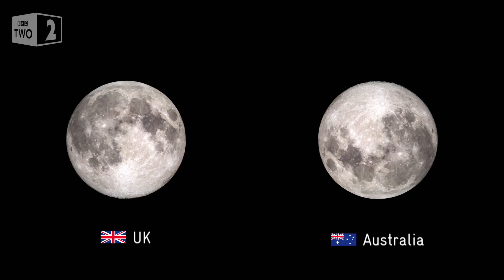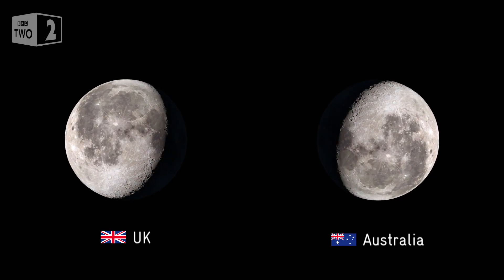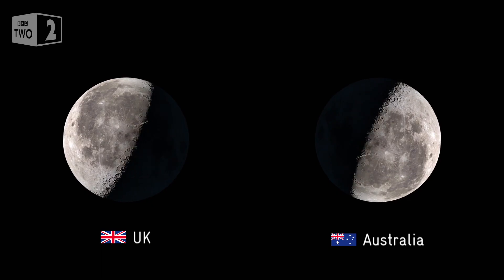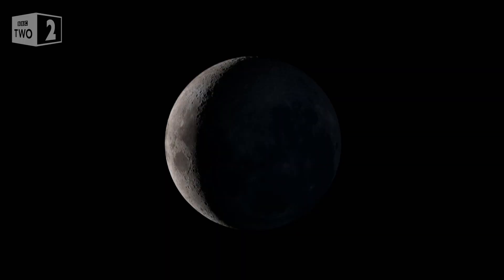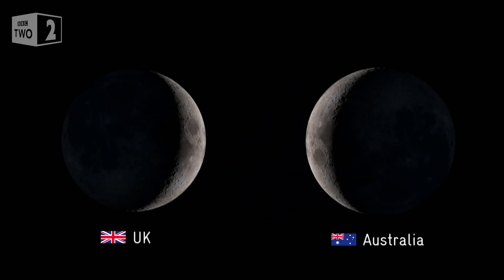Our opposite views of the moon turn its monthly phases on their head too. We see the same phase of the moon from anywhere on Earth at the same time, but the way we see that moon depends which way up we are. Viewed from Australia, this crescent moon a good week before full moon looks like the letter C, while for you in the UK, the same moon looks more like a capital D.